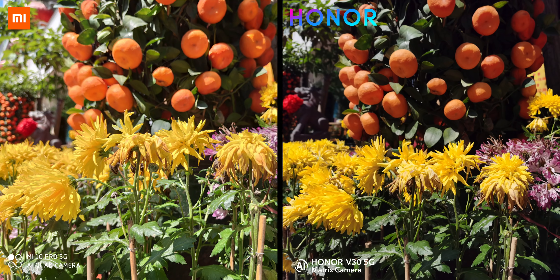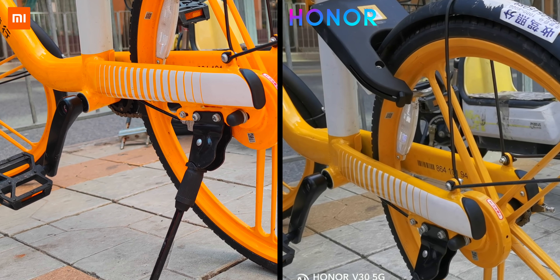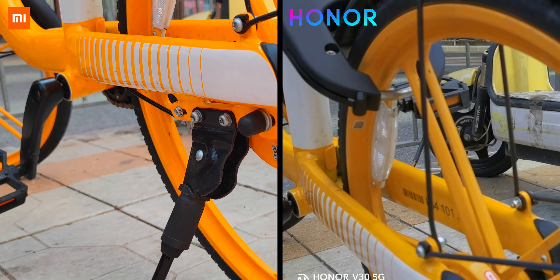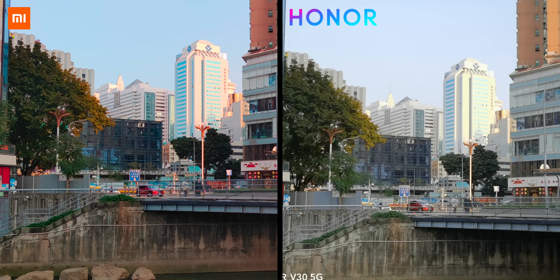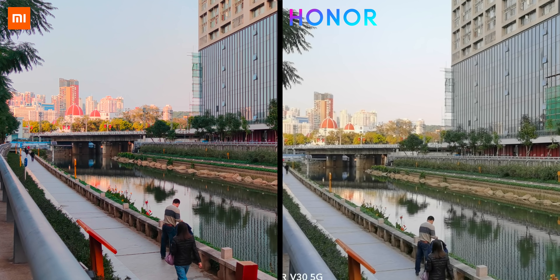In good lighting, all of these phones can take absolutely amazing images. There are some minor differences in how the pictures are exposed and the colours represented. You can see just how vibrant the Xiaomi phone is compared to the Honor. Also check out the dynamic range in the shot — the very dark and very light areas — that's where smartphone cameras tend to struggle.